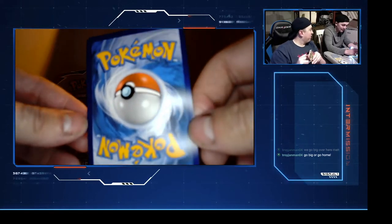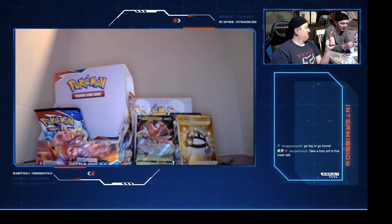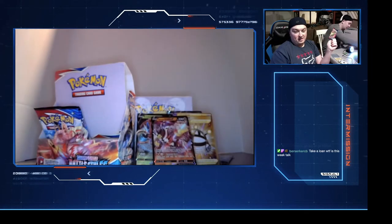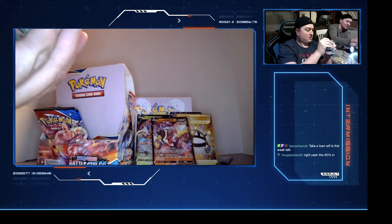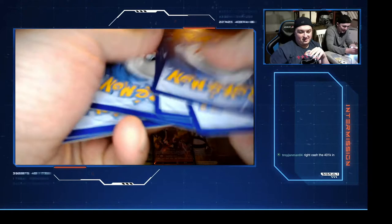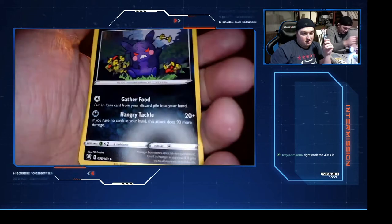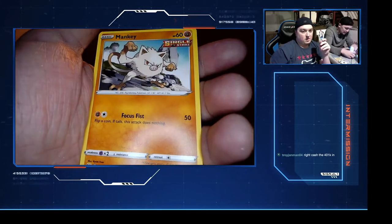That is not a full art card - you'll definitely know a full art when you see it. Here's eight. Whoever called that I was going to get something good from that pack - it wasn't a four but it was something. Good job Robert! B-dog says take a loan out. Give me pack nine - this is pack nine right here. Can you imagine going to a bank and saying yeah, can I invest a hundred thousand dollars in a single booster box of Pokemon cards?